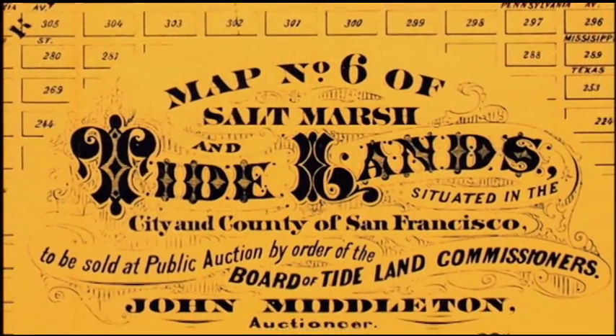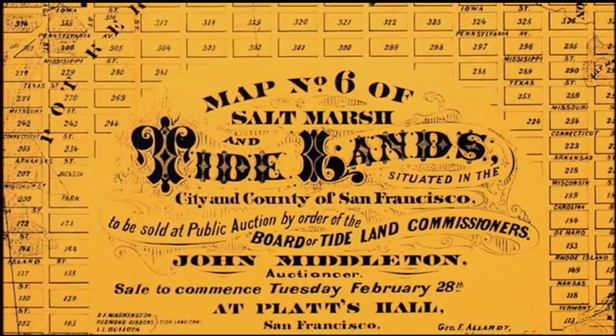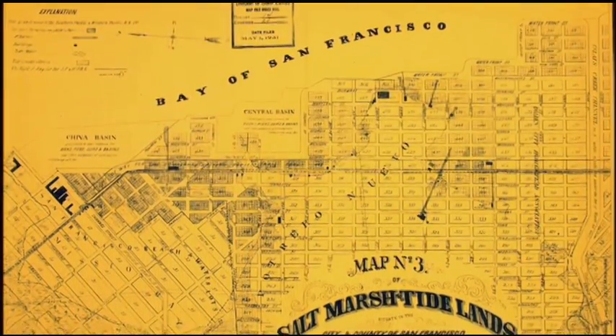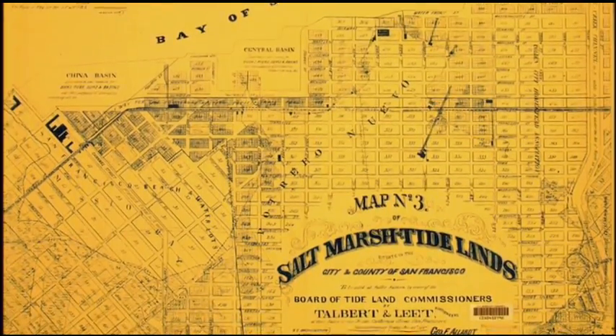The way in which American law was developed promoted something called the Swampland Act, which effectively encouraged people to fill and to what they called reclaim — which wasn't reclaiming, it was claiming — and was the way in which private enterprises could gain control of land that was covered over by the Bay.